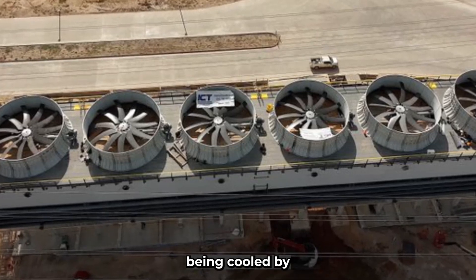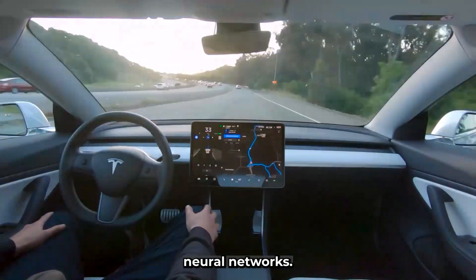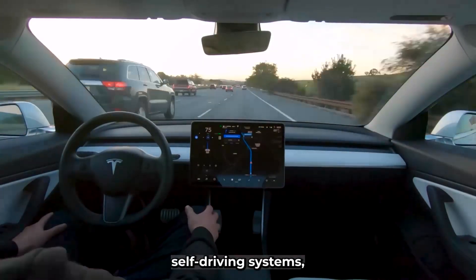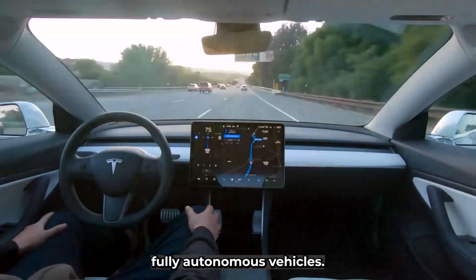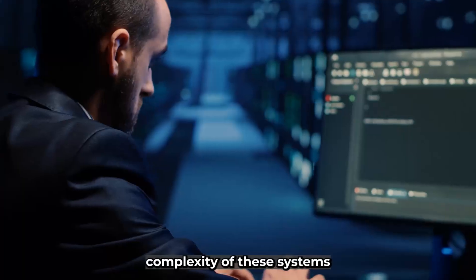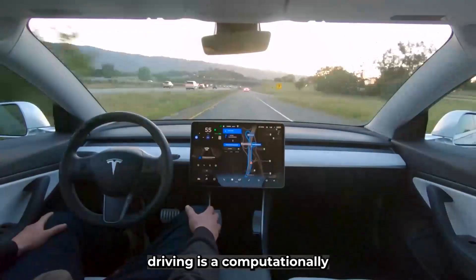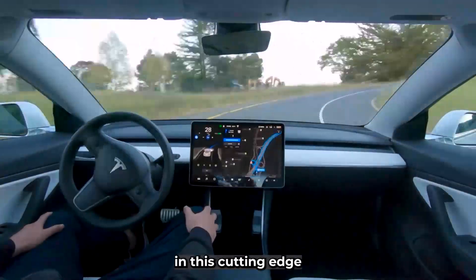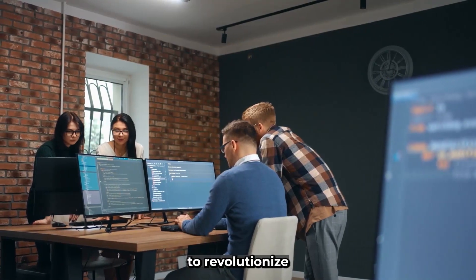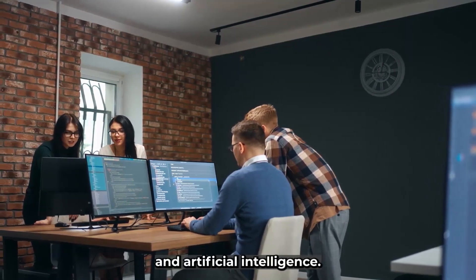The massive GPU cluster being cooled by these fans will be used for a variety of purposes, including the training and development of Tesla's neural networks. These neural networks are the backbone of the company's autopilot and full self-driving systems, designed to eventually enable fully autonomous vehicles. Training neural networks on the vast amounts of data required for autonomous driving is a computationally intensive task.